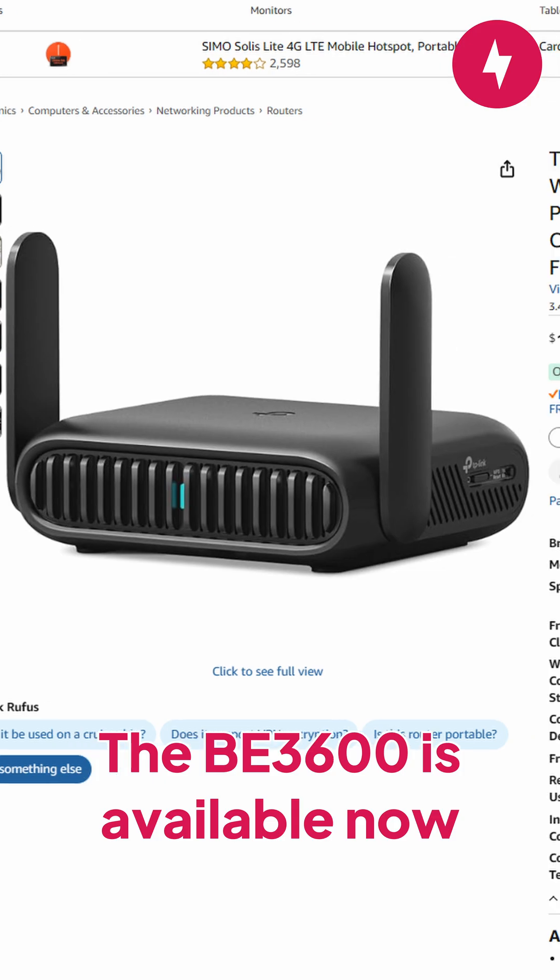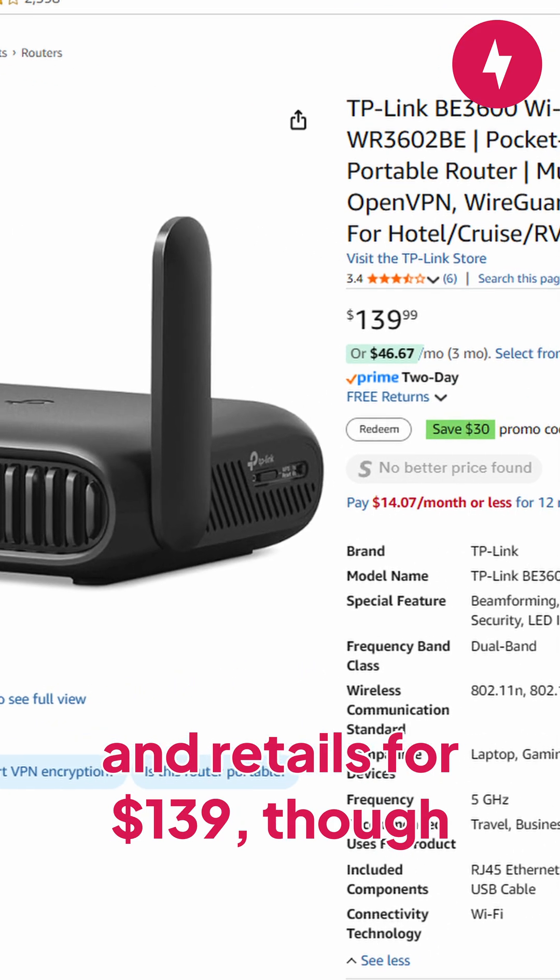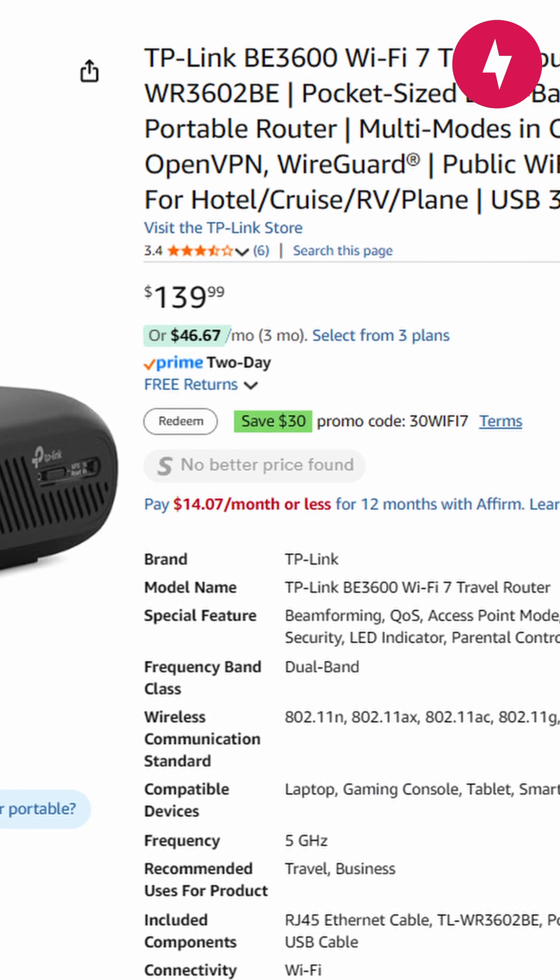The B3600 is available now and retails for $139, though Amazon is selling it for $109 until the end of August.